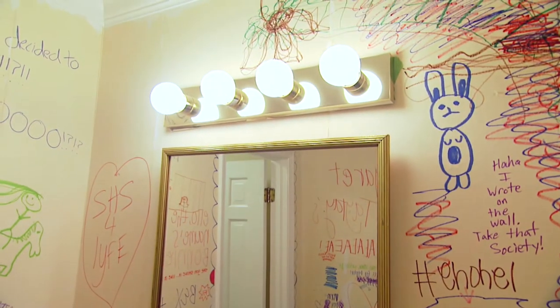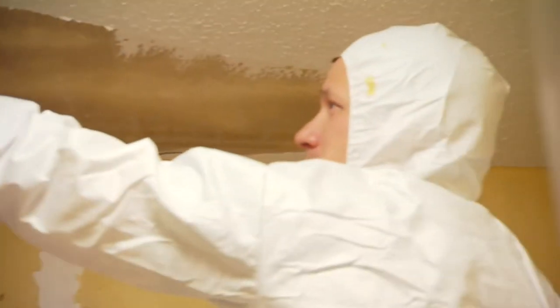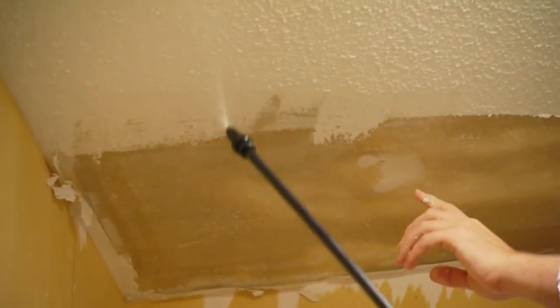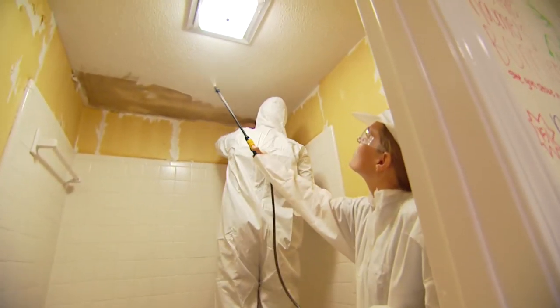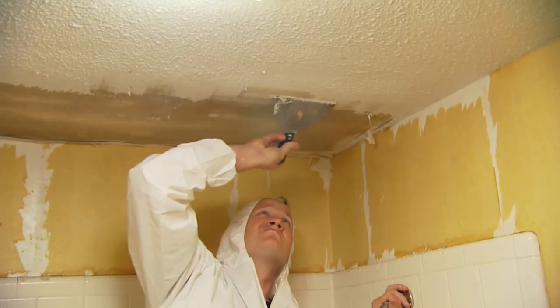Justin was helping spray the ceiling to prepare it for scraping, but had some trouble keeping the spray on the ceiling and off the host. He was warned he was about to lose his spraying privileges. You couldn't really fault these guys for trying to have a little fun — scraping a ceiling is a tedious, messy job.